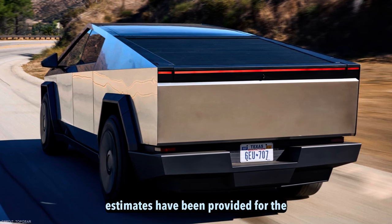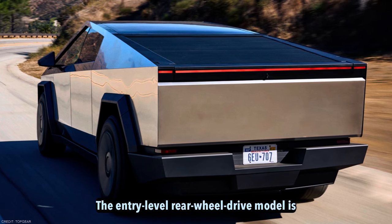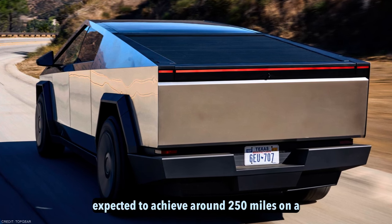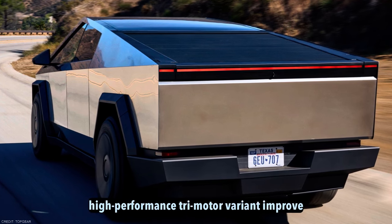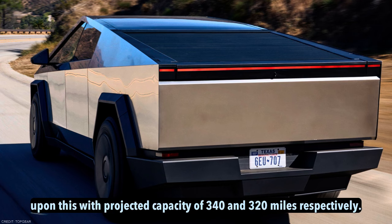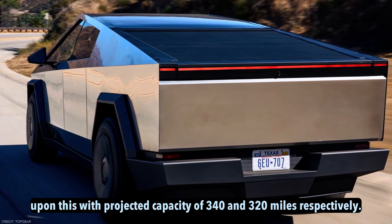Range. Range estimates have been provided for the initial three configurations. The entry-level rear-wheel drive model is expected to achieve around 250 miles on a single charge. Both the all-wheel drive and high-performance tri-motor variants improve upon this, with projected capacities of 340 and 320 miles respectively.